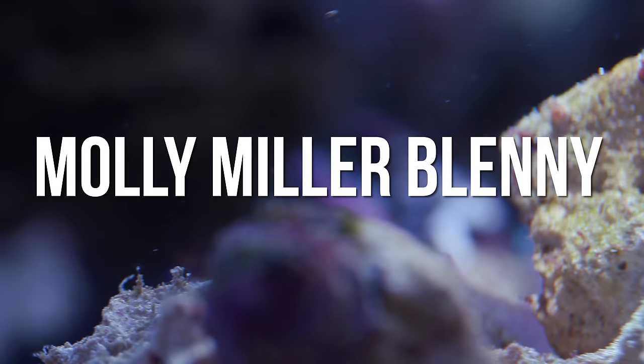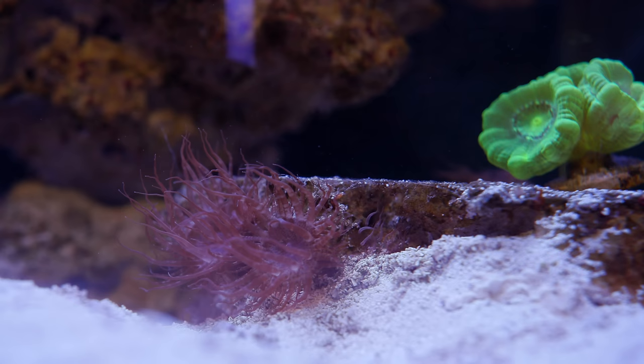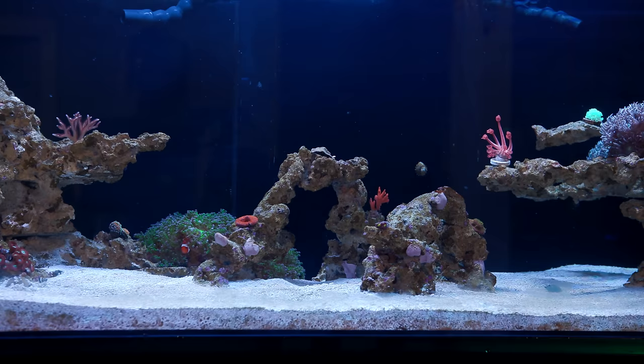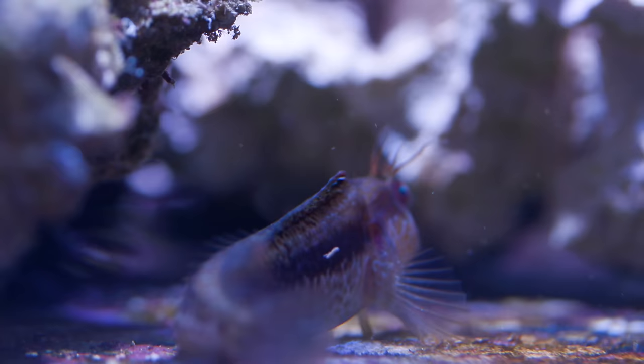I don't know if any of you guys had any luck with Molly Miller blennies in terms of Aptasia control, but we heard a rumor that one kind of Molly Miller eats Aptasia and thought it would be an easy fish to get and plop into my tank. The catch was that yes, there is one kind of Molly Miller that eats Aptasia, but there is also one that doesn't. The problem was we had no idea which was which, and they both look incredibly similar.